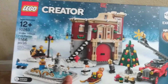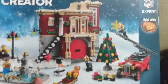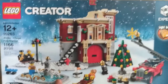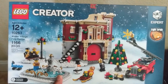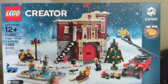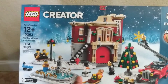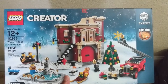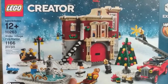On the seal, this particular set was made in 2018. This is the Village Fire Station, set 10263, and I actually have two of these. I purchased them maybe six months ago. If you're familiar with the winter village theme, you know these do pretty well in retirement. Some of the earlier sets from 10 years ago that could be had for 70 or 80 dollars are now selling for over 300.